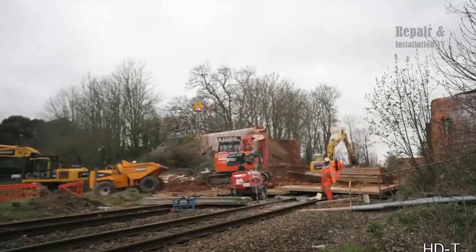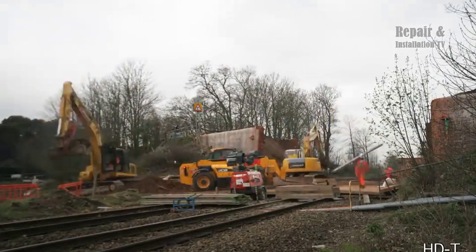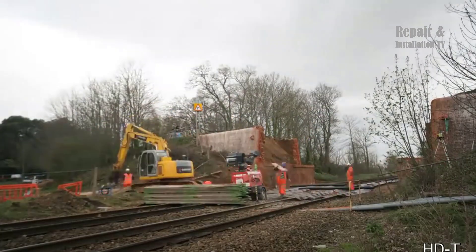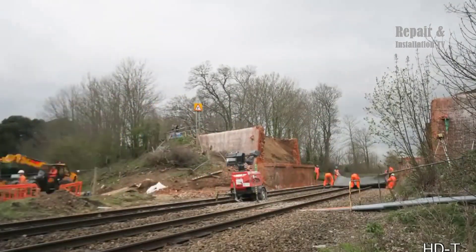To capture this project, two static time-lapse cameras were deployed, one of which was attached to a small gantry overlooking the rail track, while the other was positioned at ground level. The cameras were strategically placed to provide the best possible view of the project, ensuring that every aspect of the demolition and installation process was captured.